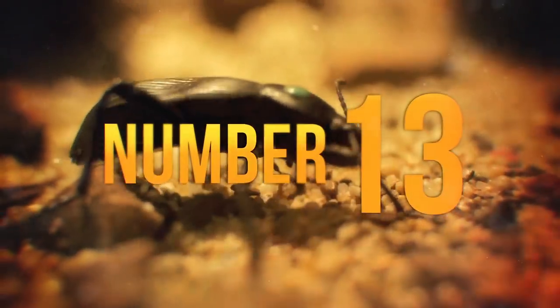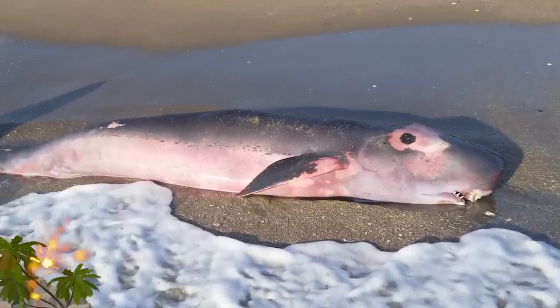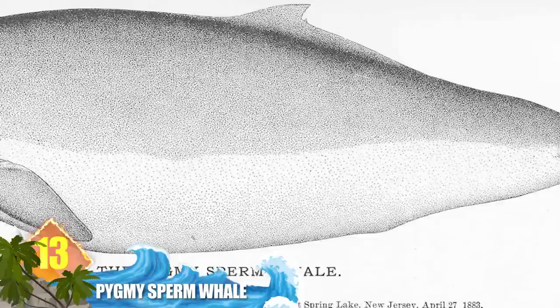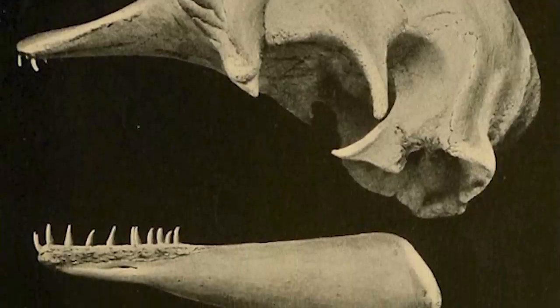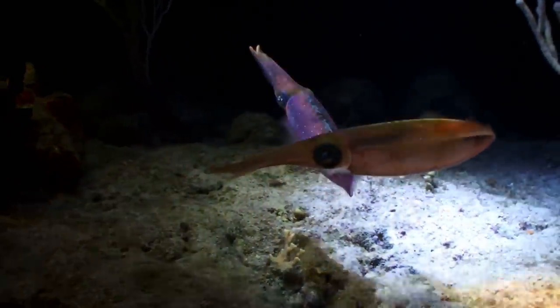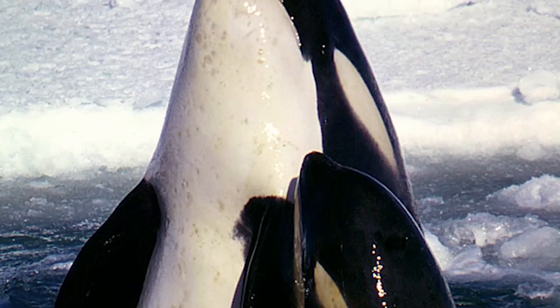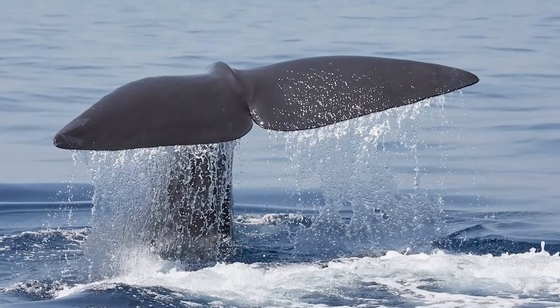Number 13: Pygmy Sperm Whale. This creature is rarely seen but could be considered a miniature counterpart to its larger cousin. The smaller marine mammals measure around 11 feet long and weigh nearly 900 pounds. These cetaceans are unique in that they evade predators using a tactic usually associated with squids. Pygmy sperm whales have a sack in their belly containing a dark, reddish-brown syrup. When predators like orcas are after them, they release the fluid and disorient their pursuer by swishing it around with their tail.